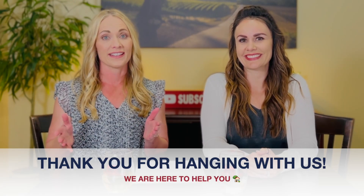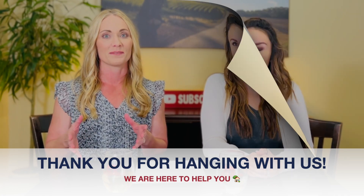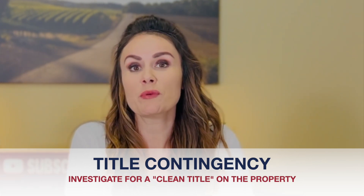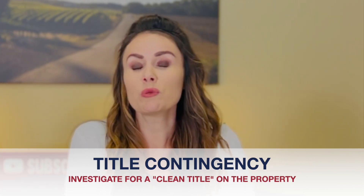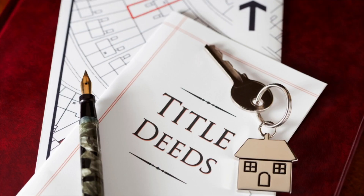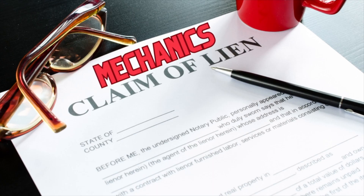For those of you still tuned in, Jen will cover the last contingency on title disclosure. The title contingency gives the buyer time to investigate that the property has a clean title. We will review with you documents affecting the title, including documents or deeds referenced in the preliminary title report and any plotted easements. Examples you may discover are a mechanic's lien or overdue taxes, both of which as a buyer you would not want to assume with the purchase of the property, giving you the right to cancel your contract.